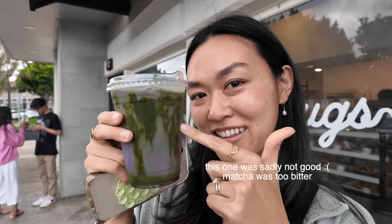This is a blueberry matcha with oat milk from the Mugs. I don't know about this.